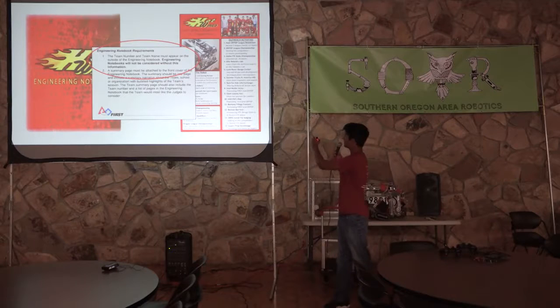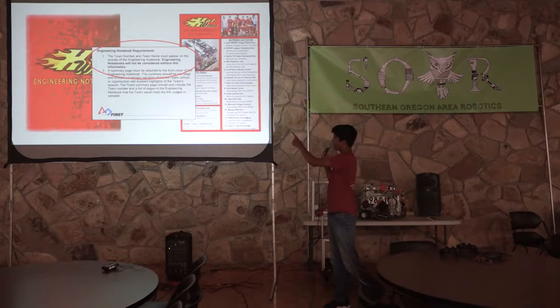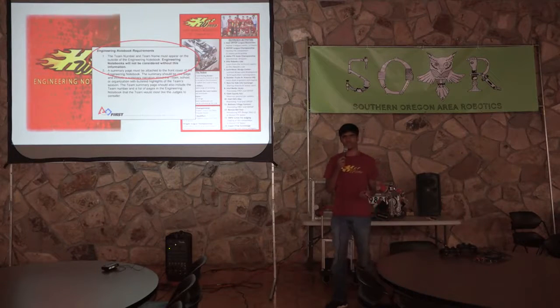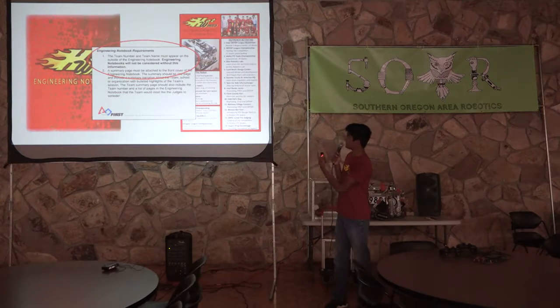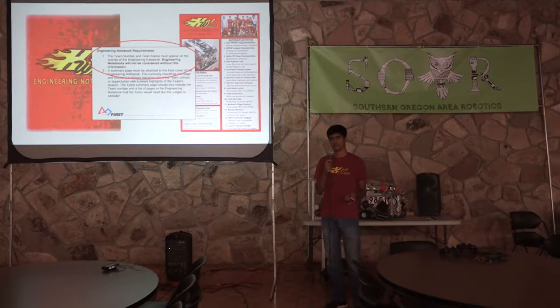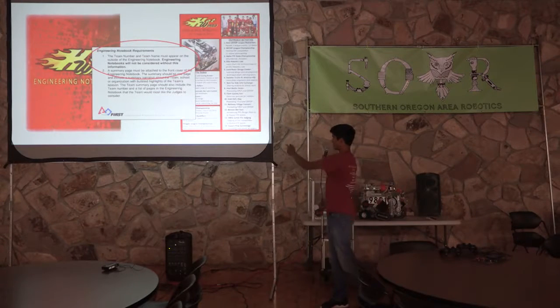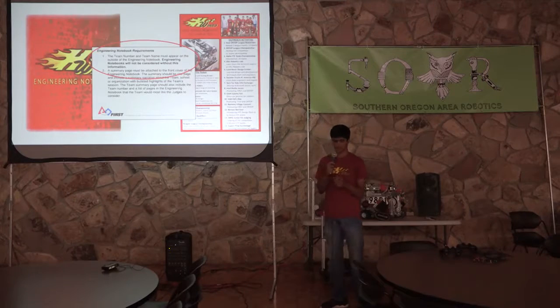Here you can see our summary page. The first section on the left is the robot, which basically just gives a highlight of some of the features and components of the robot. On the right, you have the outreach activities you do throughout the season. Those two sections will probably be there at the beginning of the season, and as the season progresses, hopefully you're winning a couple of awards or making some achievements, so you can put that in the summary page as well.